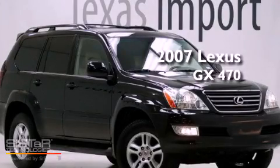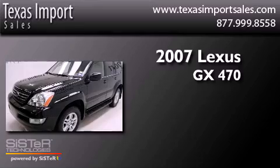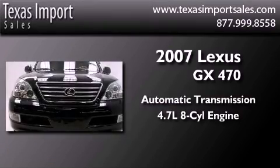This is a 2007 Lexus GX470. This SUV has an automatic transmission and a 4.7 liter V8.